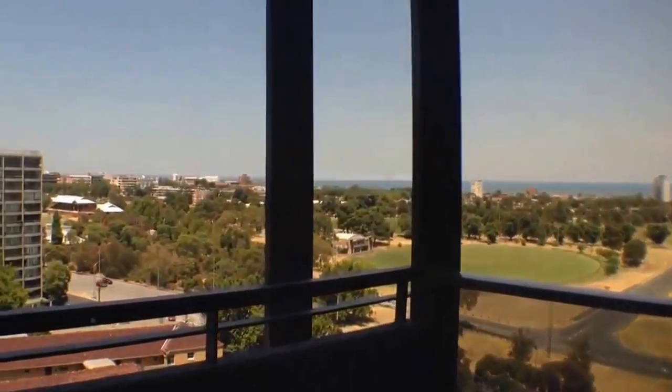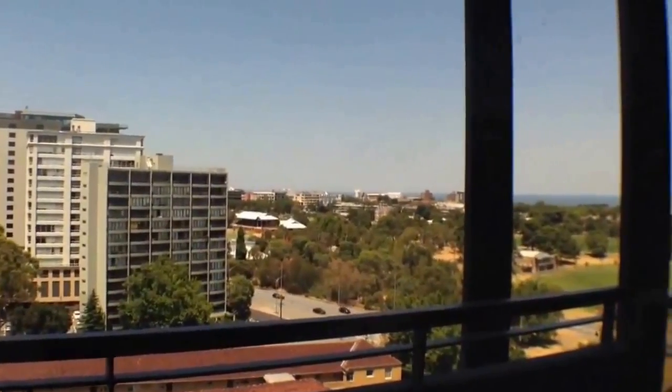Here's the bedroom. And that was the kitchen that we just walked through, which has gas cooking and a dishwasher. This is the balcony with views over the bay and over the park.